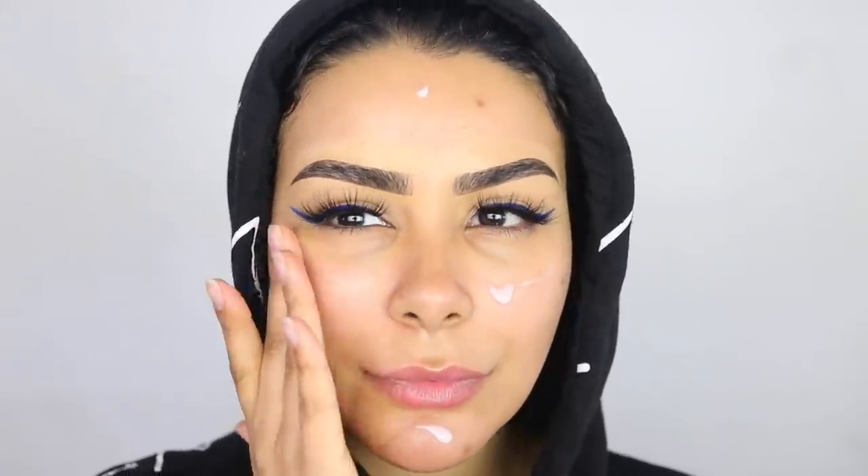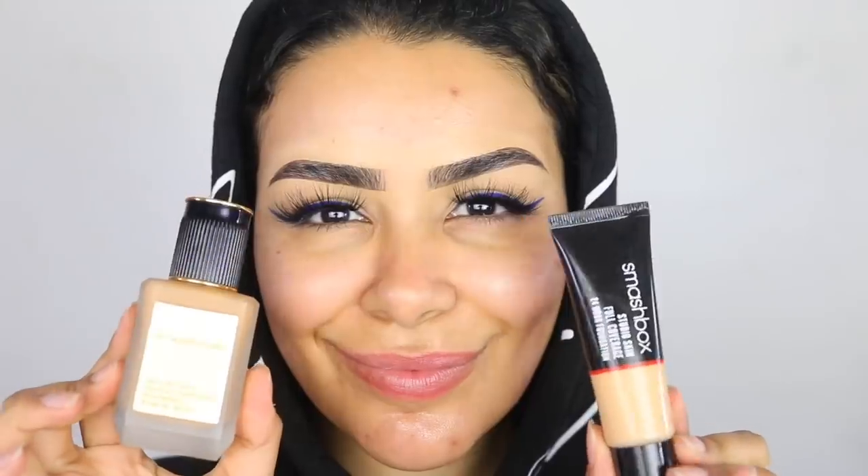I'm going to prime the face using the Fenty Beauty Soft Silk primer — it's a hydrating primer. Then we're going in with foundation. One of my favorite combos: the Smashbox foundation and the Pat McGrath foundation — they are absolutely amazing together.